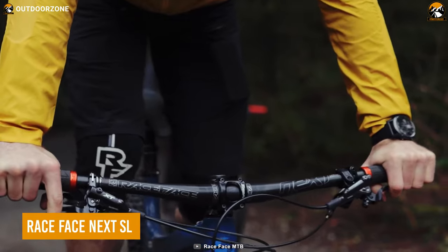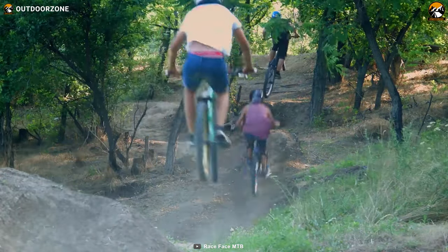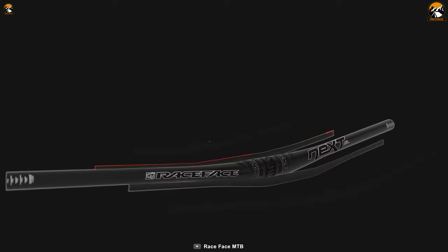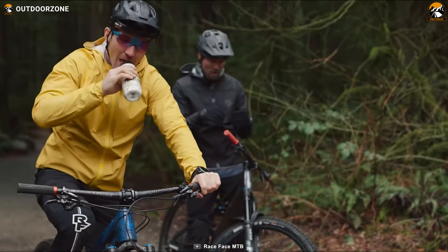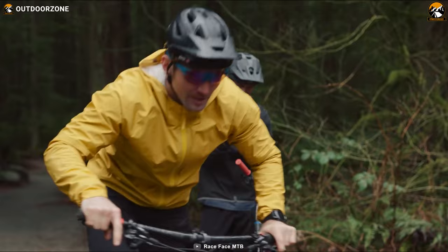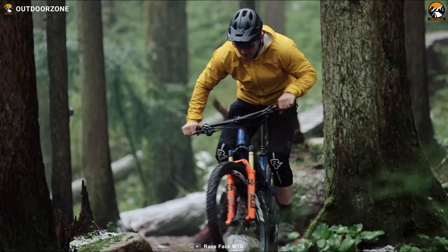A proper adventure demands a well-balanced handlebar, just like the Race Face Next SL — a worthy one to handle the MTB on the most challenging trails. Its design features highly precise unidirectional carbon, and thanks to the elimination of wrong horizontal flex, steering will be more accurate with the Next SL. The design and top-notch build combine to deliver a lighter weight, precise steering, and the freedom of movement one needs.